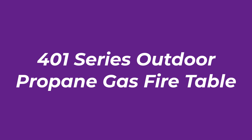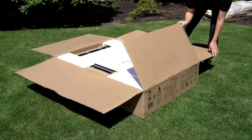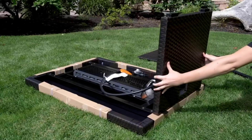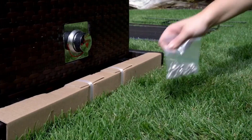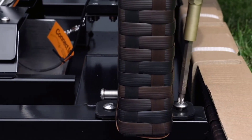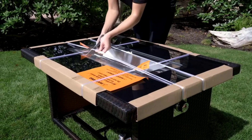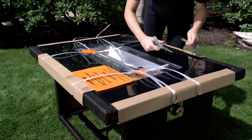Number 2: 401 Series Outdoor Propane Gas Fire Table. If you want a fire pit that is both beautiful and practical, this fire pit table from Outland Living is one of the best. The tempered glass tabletop, UV-resistant wicker frame, and auto-ignition features are just some of the stand-out features in this well-constructed fire pit table.